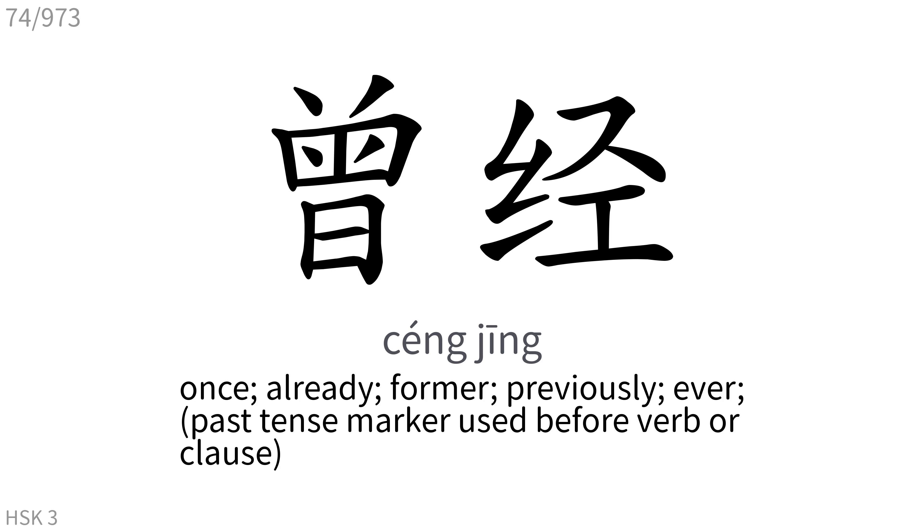曾经: Once, already, former, previously, ever. Past tense marker used before verb or clause.